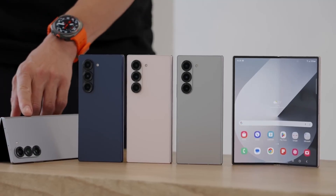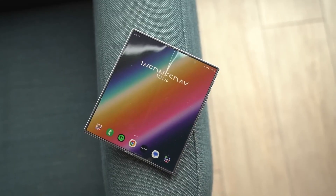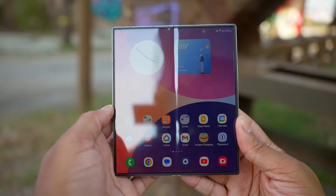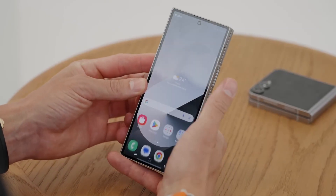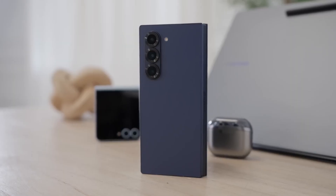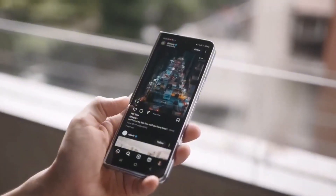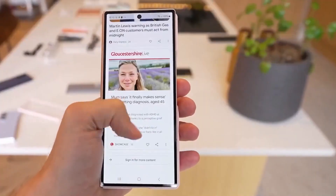Before you start dreaming of stylus doodles on your Fold, there's a twist — Samsung might drop the traditional S Pen digitizer to hit that slim profile. But don't panic yet; there's buzz about a next-gen OLED screen that supports stylus input without the bulky hardware. Apple's been rocking something similar, so Samsung teaming up with HiDeep to crack this tech isn't far-fetched. Samsung is also increasing the gap between the Fold 7's halves when closed — it sounds counterintuitive but helps relieve display stress, making your screen last longer.